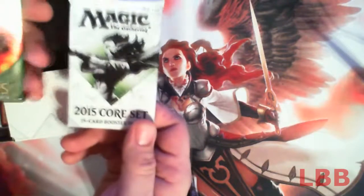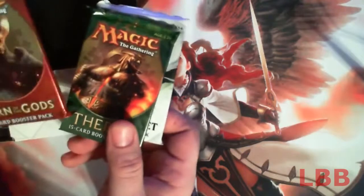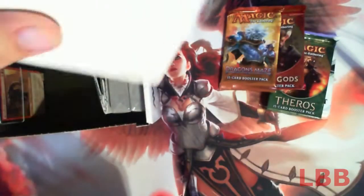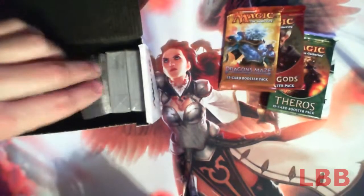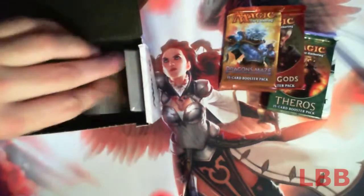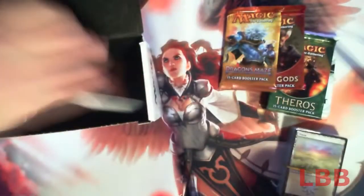Let's get going. First off, let's check out our booster packs — we got a 2015 Core Set, a Pharaoh's pack, Born of the Gods, and a Dragon's Maze, which is no longer Standard so we'll set that aside for now. You get a rules reference card — junk if you already know how to play — a little cardboard spacer, and a Deck Builder's Toolkit description booklet. We also get a land pack with a hundred lands.